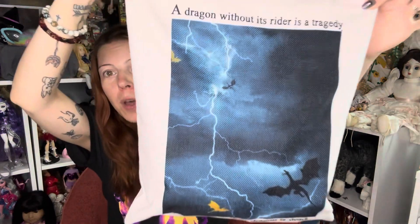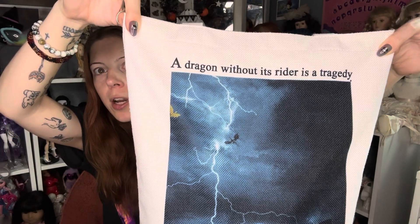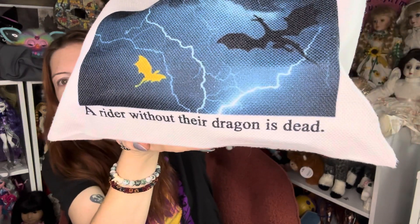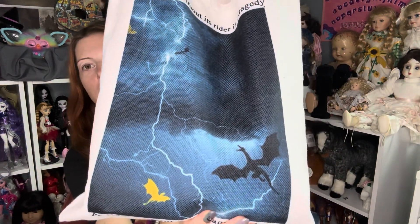Keeping with the theme of Fourth Wing merchandise, I got a tote bag — I'm already using it as my purse right now. This is what it looks like. It says 'A dragon without its rider is a tragedy; a rider without their dragon is dead,' which plays into Fourth Wing. The cover has lightning and dragons on it.